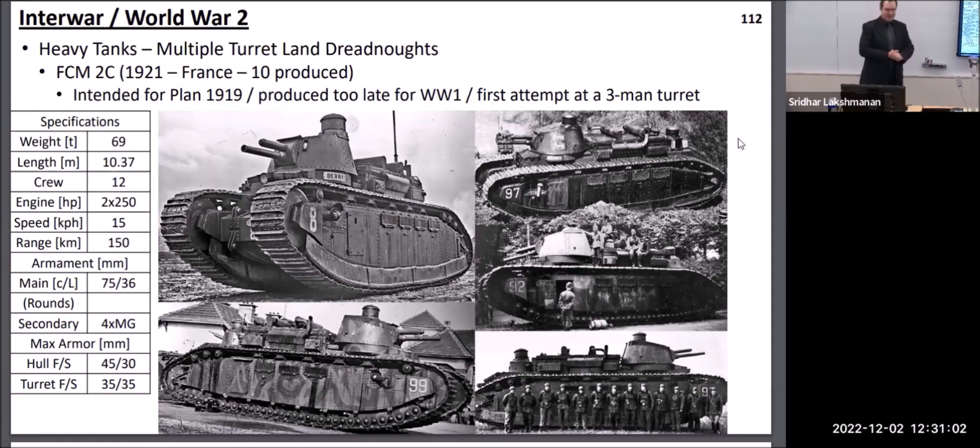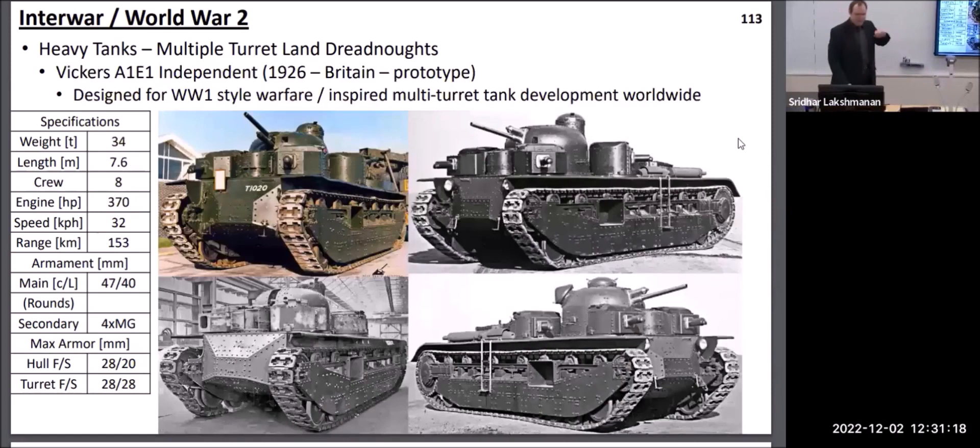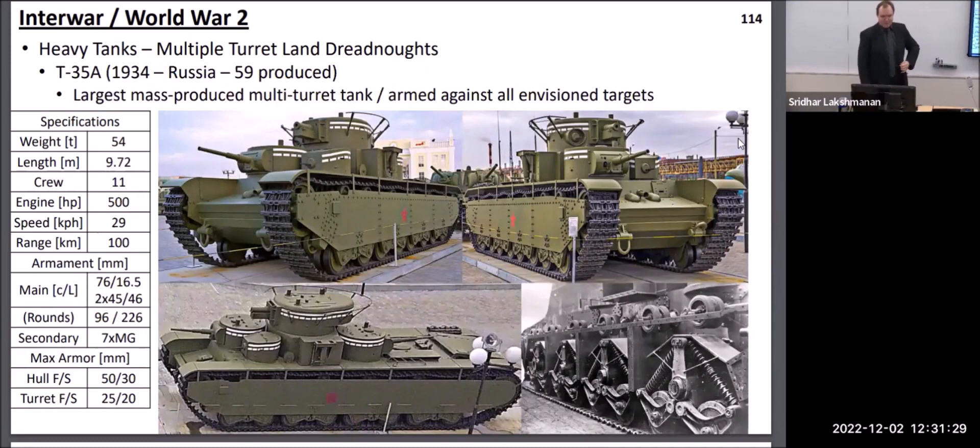In the world of heavy tanks, pretty much everyone began by focusing on what they called land dreadnoughts with lots and lots of turrets. The French began this trend in 1921 when they built the FCM-2C, which had a single large turret in the front, a couple of machine guns out in front, and a secondary machine gun turret all the way in the back. Britain went further with a tank featuring five turrets — one for a main gun and four with machine guns — and then Russia took that design and made it even more capable by adding two anti-tank guns to two of those turrets. This was the epitome of land battleship design.